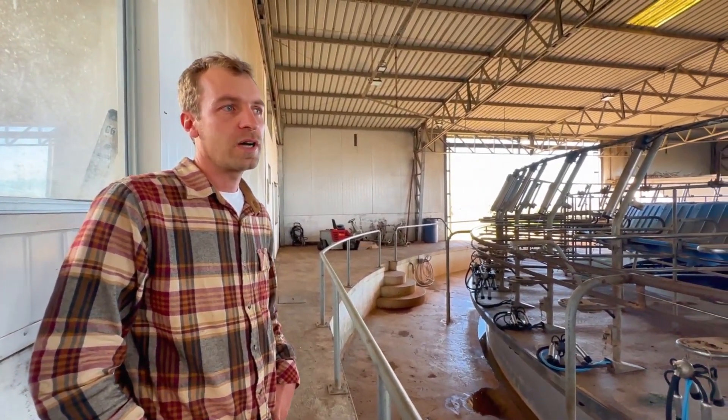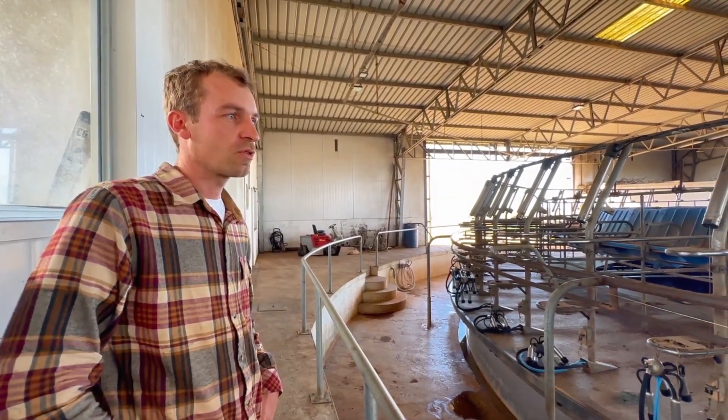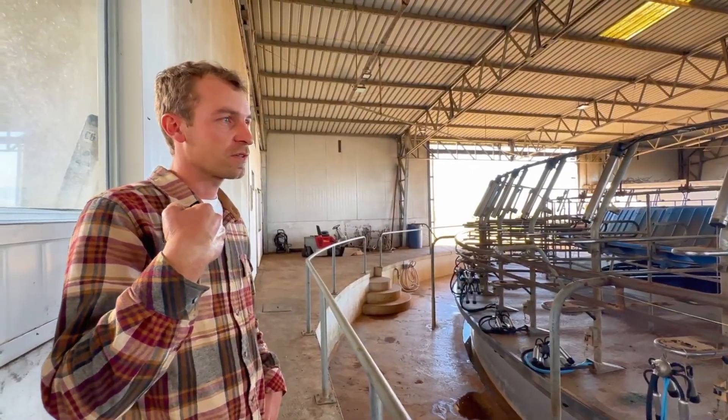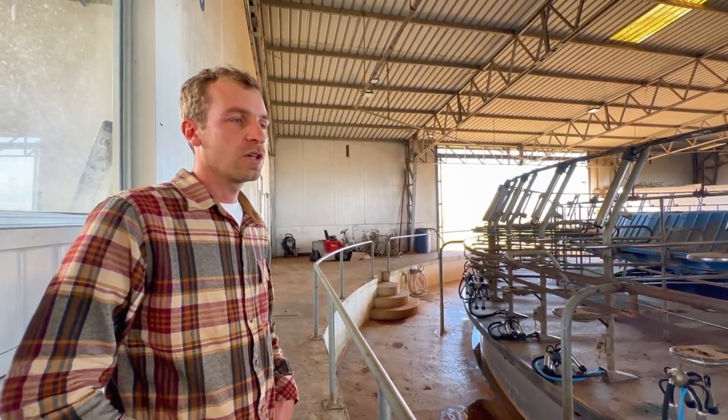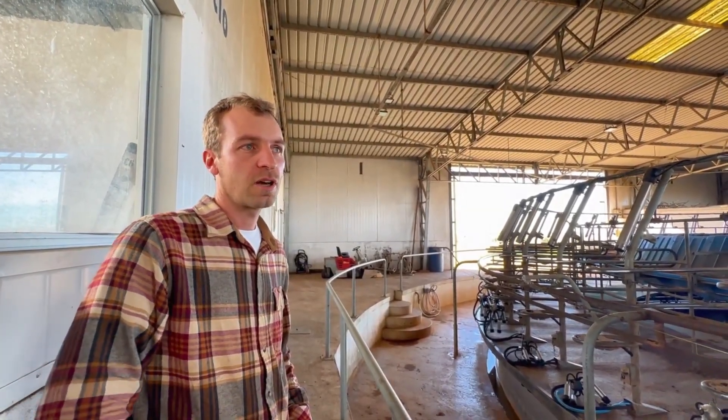We've been thinking for over 100 years. We have milked up to 620 cows here. We had very rapid growth, but sometimes it's difficult to sustain that growth. So we scaled back to adjust and be more efficient. Now we focus on efficiency in all aspects.